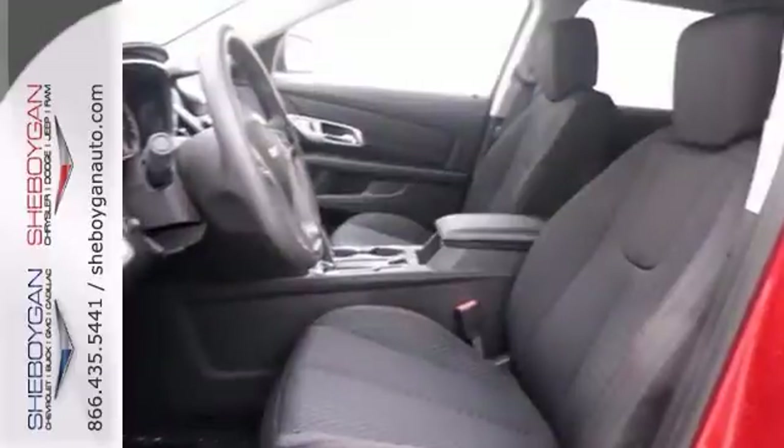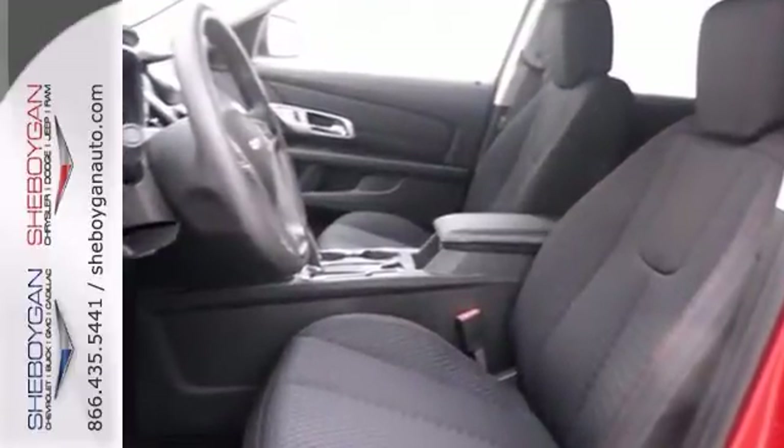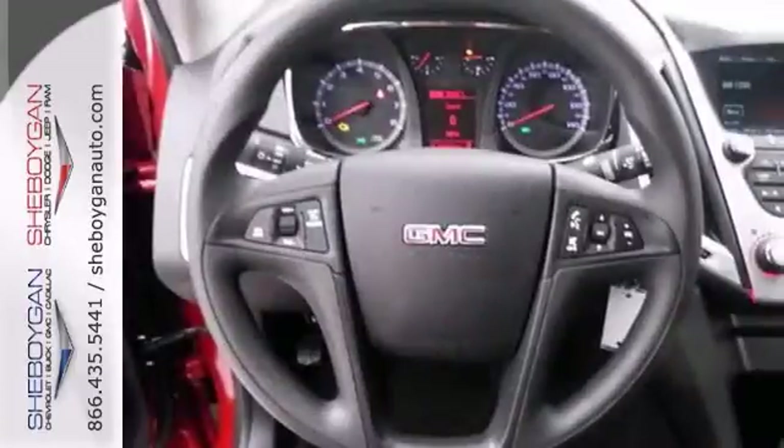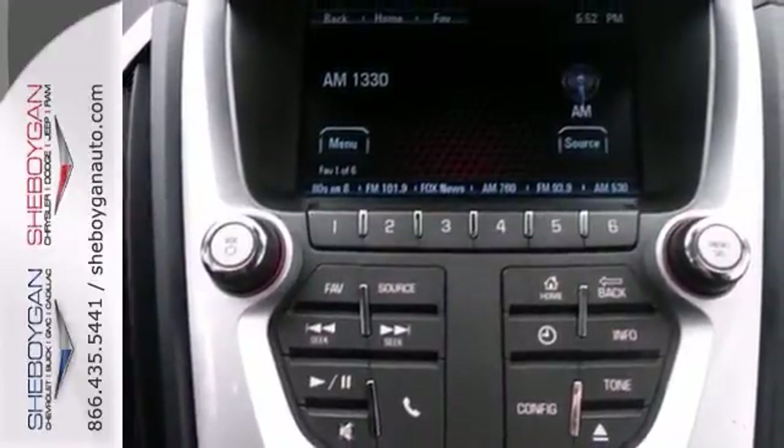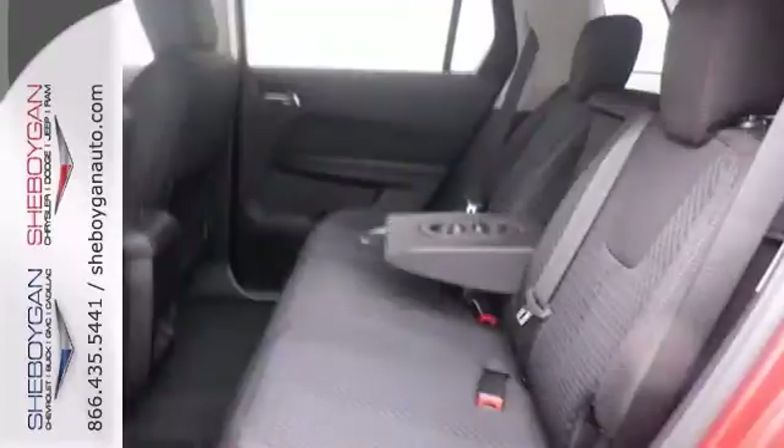This good-looking vehicle has Bluetooth connection, dusk-sensing headlights, and power-heated mirrors. It also features stability and traction control, and a backup camera, and with a protection package, it won't be here for long.